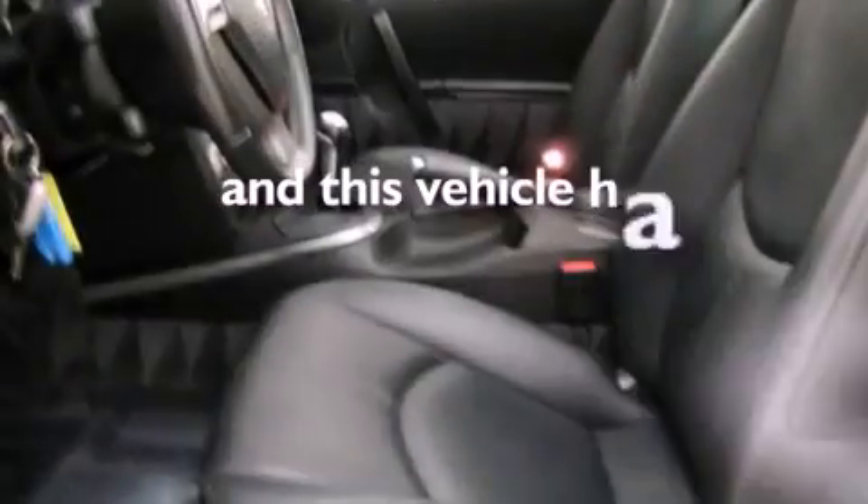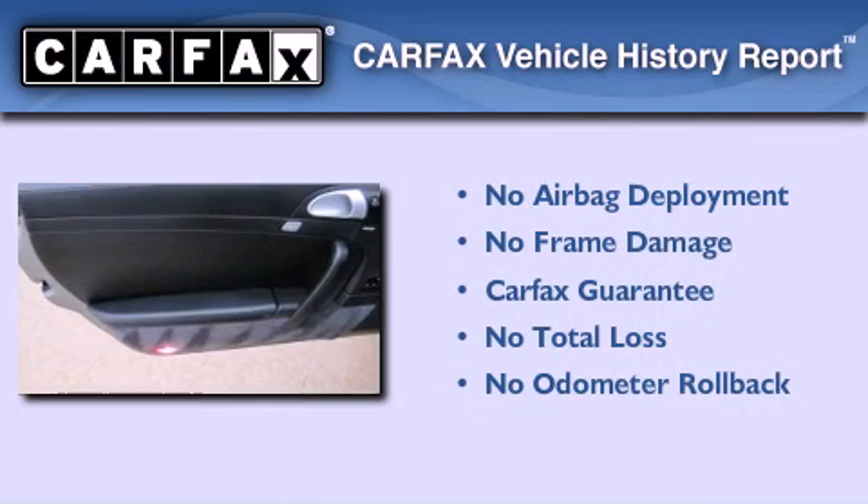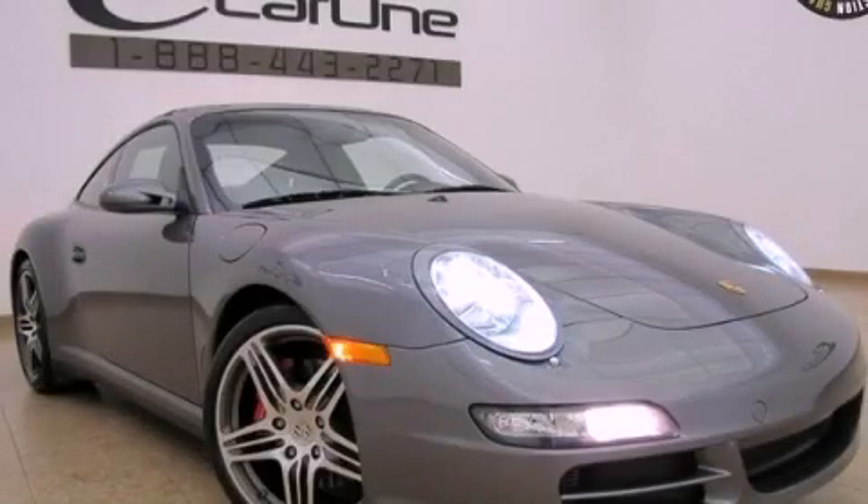This vehicle has fewer than 20,000 miles on the odometer. Not to mention that this car qualifies for the Carfax buy-back guarantee. Stop by today and test drive this automobile for yourself.